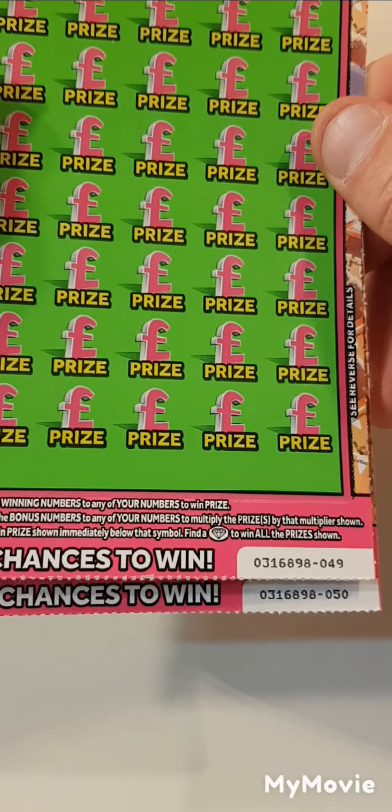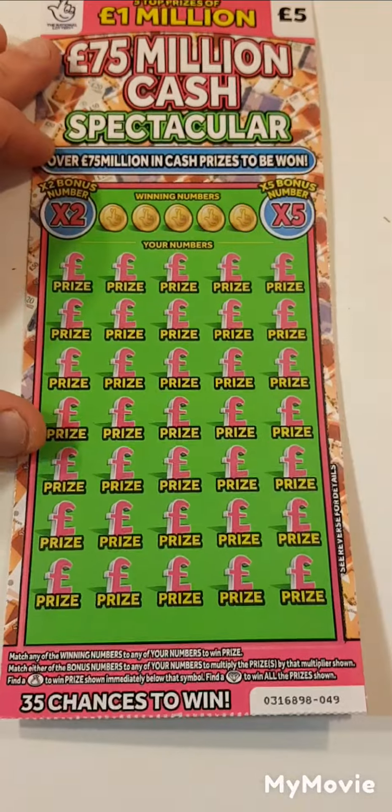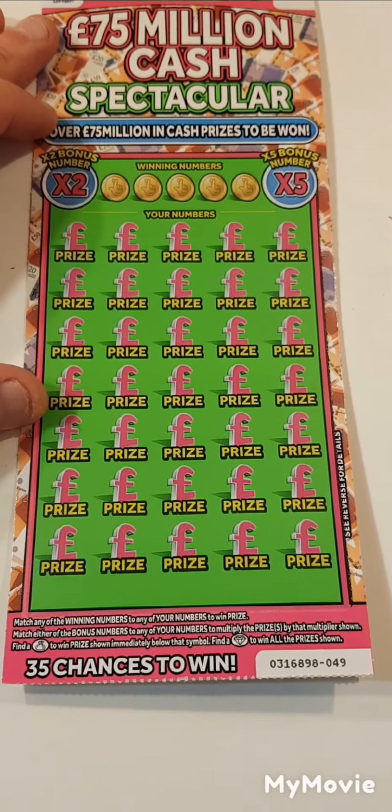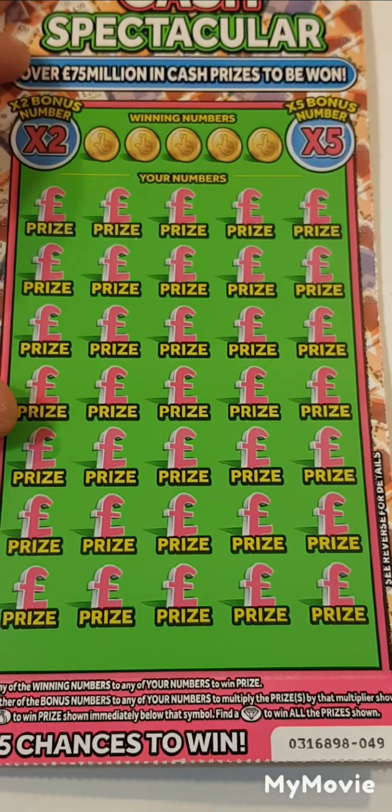We also have card 49 and card 50. So let's zoom in and get the scratch in. If I miss any, please let me know.